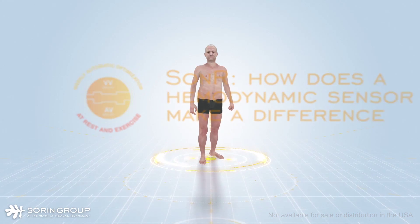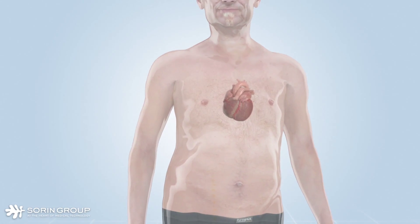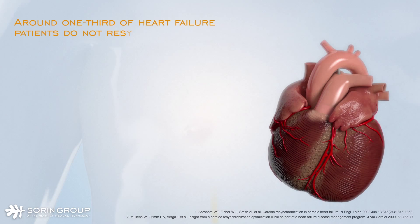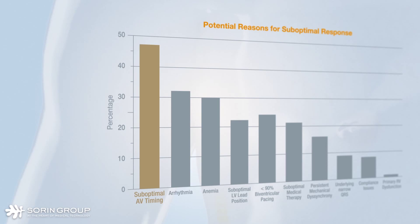Cardiac resynchronization therapy has benefited many patients with advanced heart failure, decreasing mortality and morbidity rates, and improving quality of life. Studies have shown, however, that around one-third of heart failure patients do not respond to CRT treatments. One of the main causes for this lack of response is suboptimal AV and VV timing.